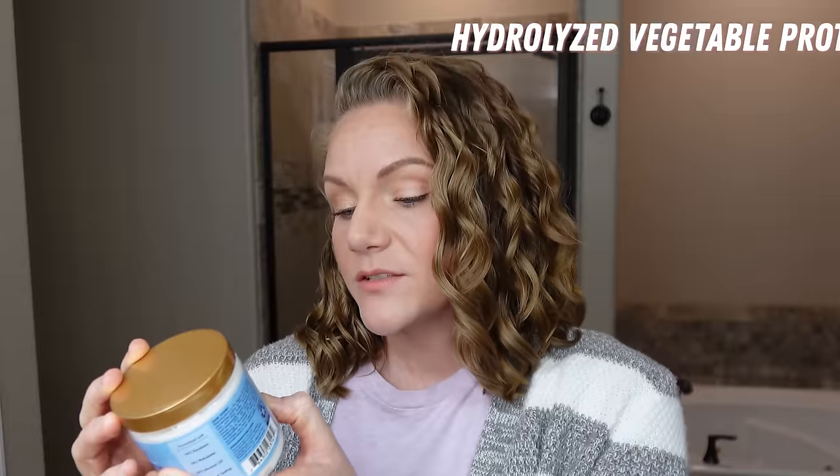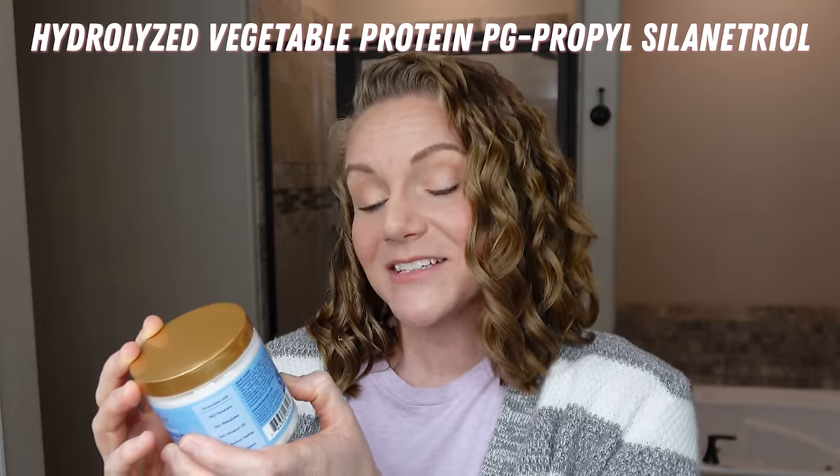The Shea Moisture Manuka Honey and Yogurt Hydrate and Repair Protein Power Treatment — do not be confused by the marketing. I disagree with Shea Moisture calling this a powerful protein treatment. I think there are other products that pack a more powerful protein punch. However, it contains a super interesting ingredient: hydrolyzed vegetable protein PG-propyl silanetriol — a protein-silicone hybrid that is amazing for high porosity hair or coarser hair types.